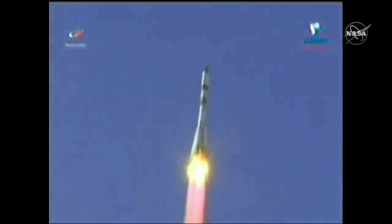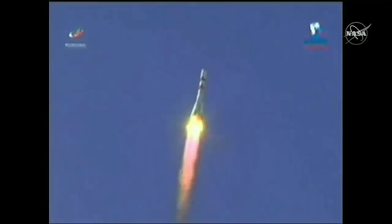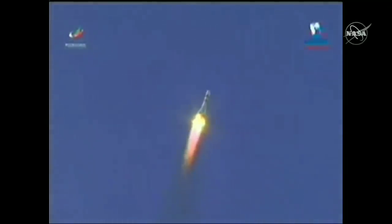Pitch, roll, and yaw programmer in. Thirty-eight seconds into the flight, the International Space Station now flying directly over the Baikonur Cosmodrome.